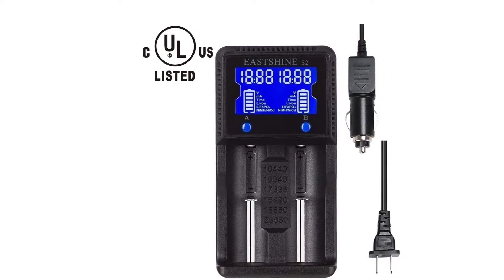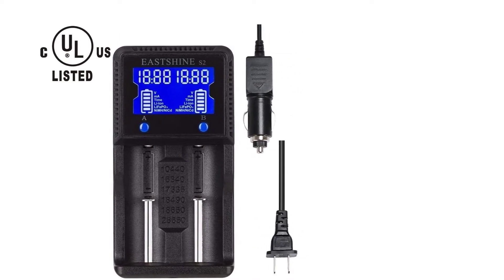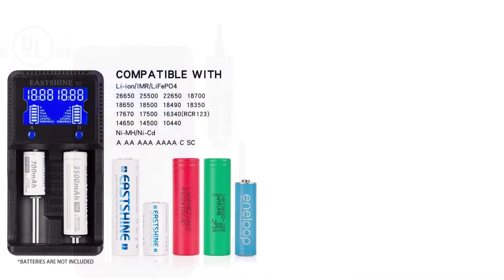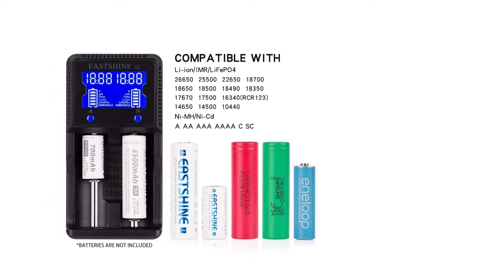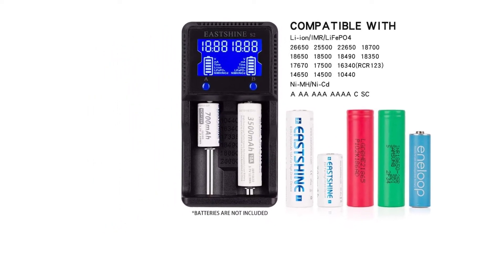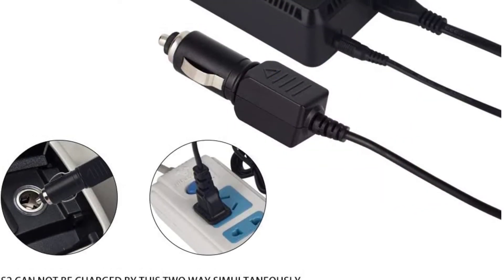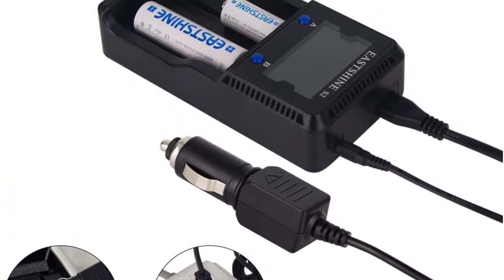A 3400mAh battery gets a full charge after 3.5 hours, while a 2500mAh is charged within 2.5 hours when operating at a 1A per slot speed. The smart IC capability automatically detects a battery's type and determines the charging mode required. There is a battery status display and an off-timer which stops charging once the battery is fully charged, and the convenient LCD ensures you closely monitor the charging process to avoid overcharging.